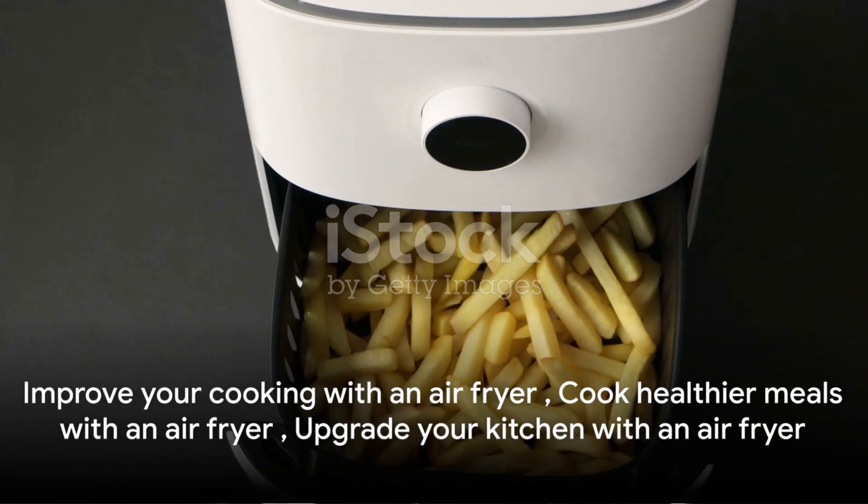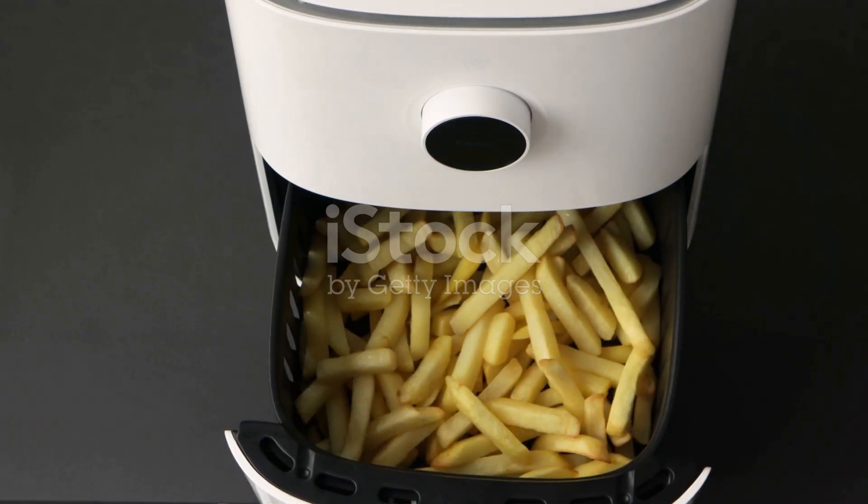Remember, an air fryer isn't just a kitchen gadget — it's a step towards healthier and more efficient cooking. Happy frying!